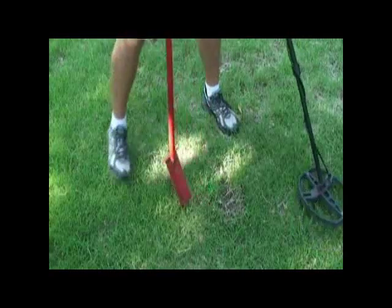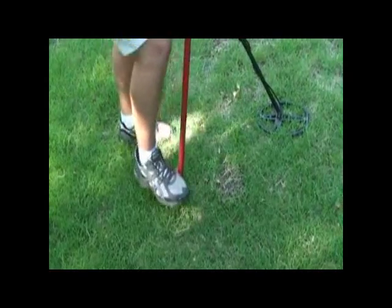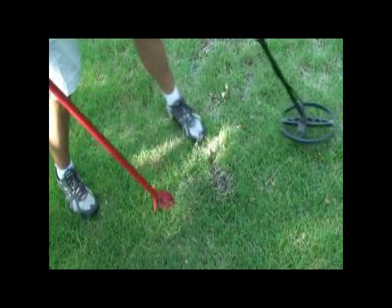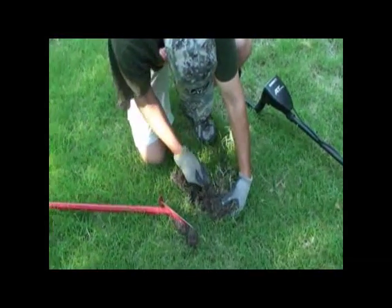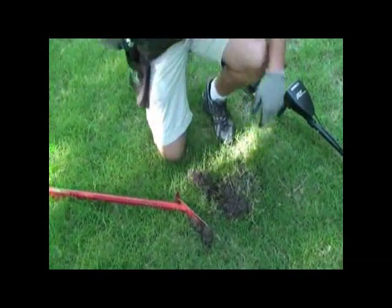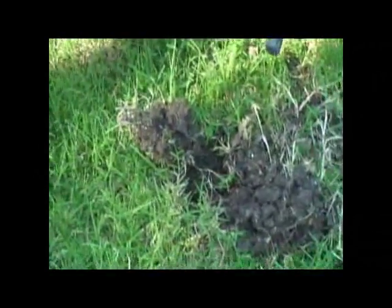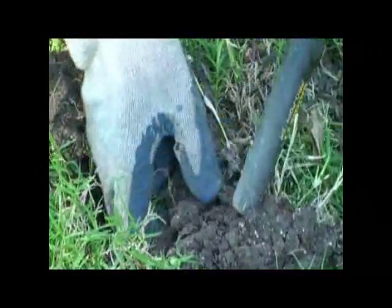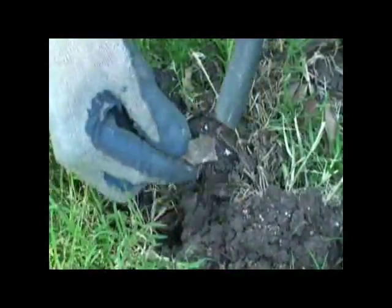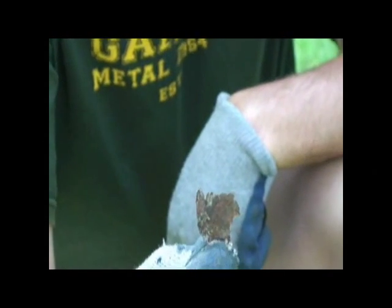Apparently there was something else just a little further up. It rang up the same as that piece of wire, so it's probably another piece of it. Well, we got another piece of trash — a topped lid or something.